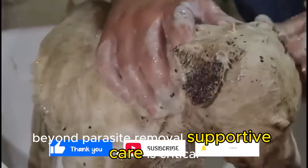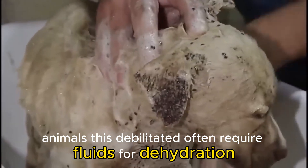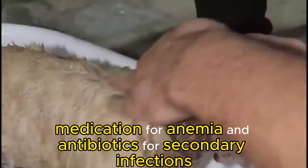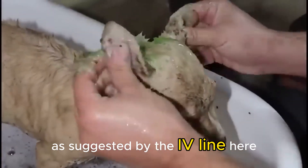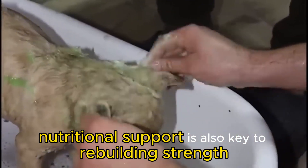Beyond parasite removal, supportive care is critical. Animals this debilitated often require fluids for dehydration, medication for anemia, and antibiotics for secondary infections, as suggested by the IV line here. Nutritional support is also key to rebuilding strength.